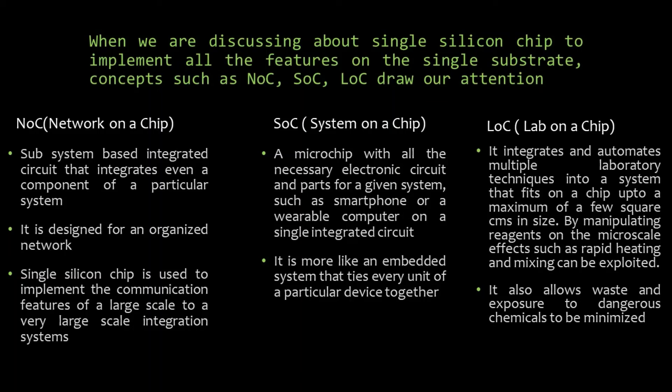Although MEMS and lab-on-chip communities have made efforts in incorporating optical devices into their microsystems to improve functionality, a wide variety of optofluidic devices have also been in constant development. Optofluidics fundamentally aims at manipulating fluids and light at the micro scale and exploiting their interaction to create highly versatile systems. Application areas such as biosensors, displays, lab-on-chip devices, lens and molecular imaging require a light source to be embedded onto a chip, which is very challenging especially at the nanoscale.